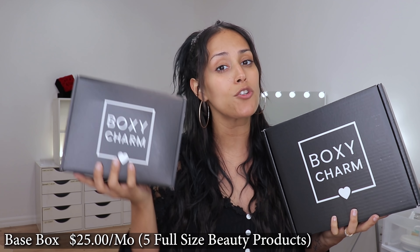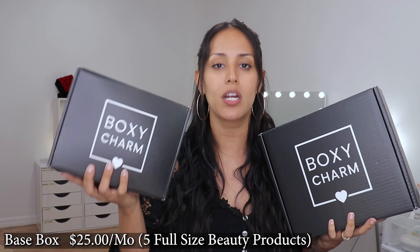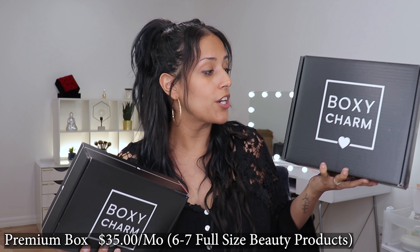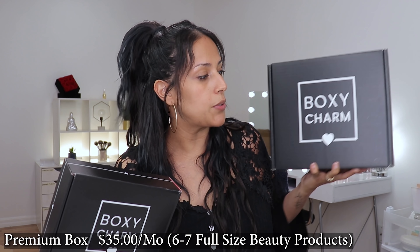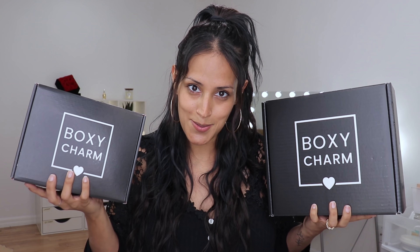What I love is that they always expect an honest review, so if you've been following me for a while, you know what it is. The base box retails for $25 and you're going to get five full-size beauty items consisting of makeup and skincare. The premium retails for $35 and you'll get six, sometimes seven beauty items — also makeup, skincare, and oftentimes they add beauty tools like sponges, brushes. If you're new to my channel, make sure you're subscribed, hit the like button and the notification bell.